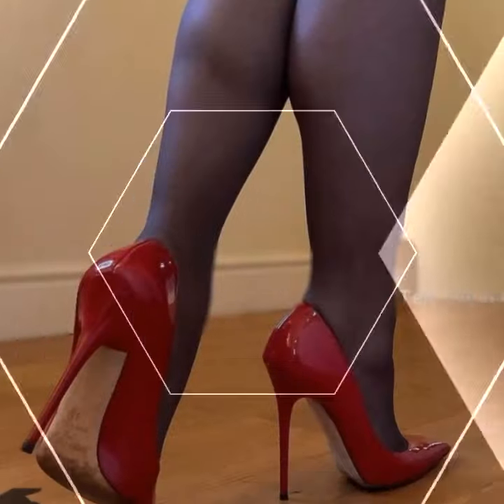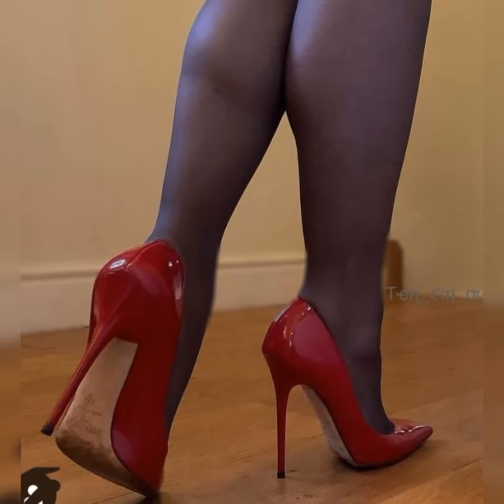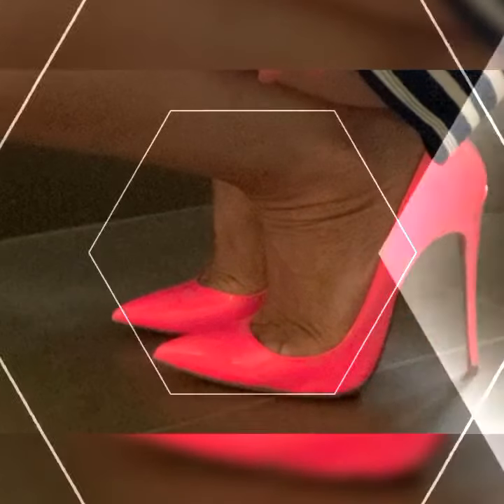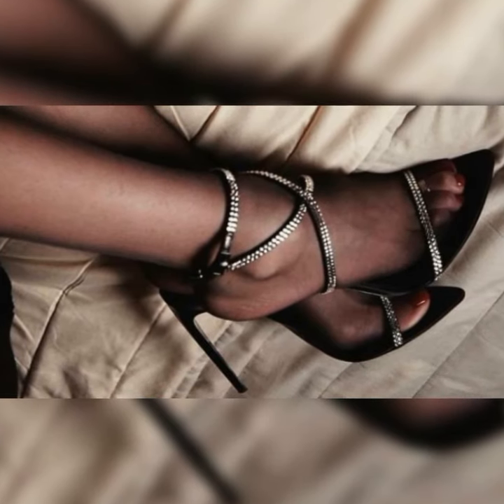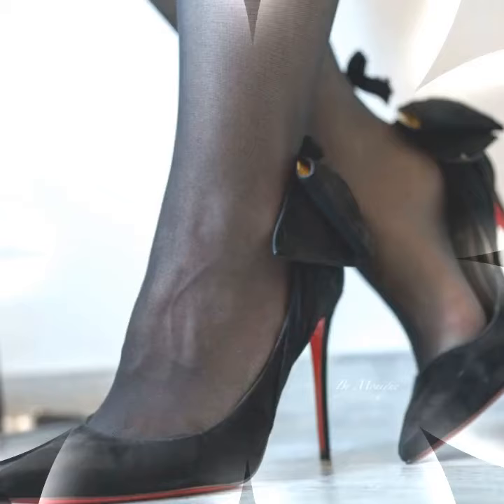If you want to buy these stiletto high heels sandals, I suggest some online affordable and reliable websites where you can buy these without any doubt: amazon.com, ebay.com, and aliexpress.com.